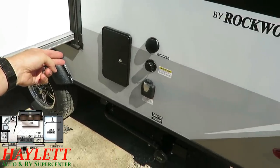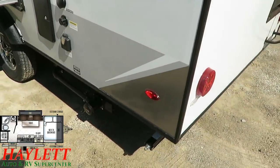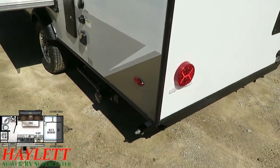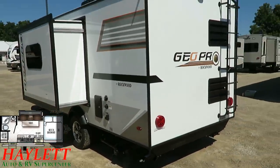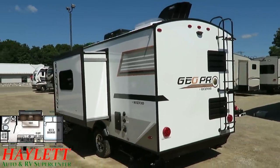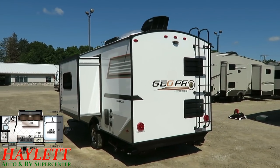Full outside utility shower — not just a cold water sprayer port. And like all Rockwoods, even their pop-ups, they do all LED lighting for tail and marker lights. They are lighter, brighter, safer, and last longer — definitely not less expensive, but better.